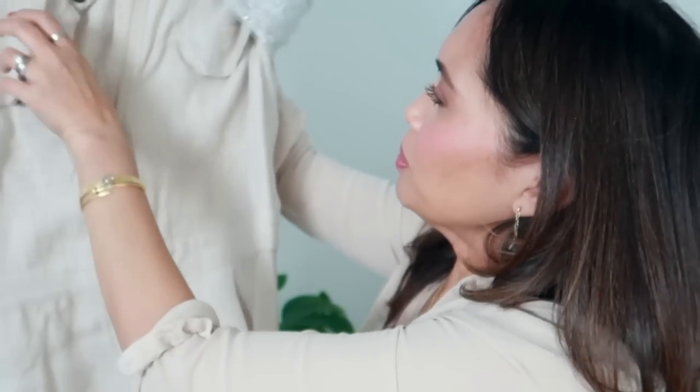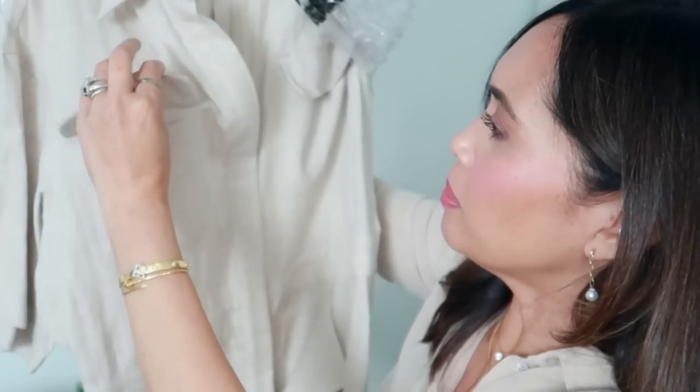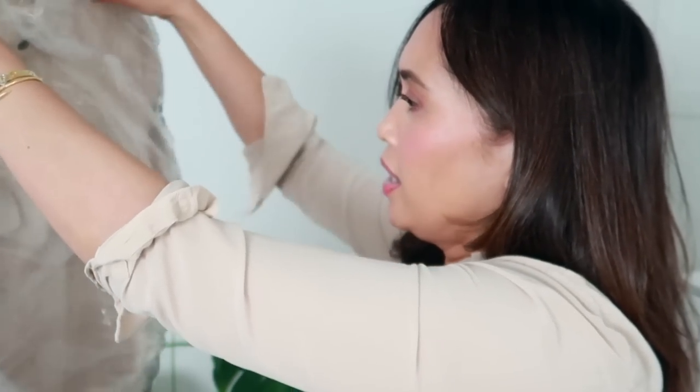It has a zipper, which is nice, and it's in an oatmeal shade. It's got a collar right here. I like light-colored clothing for spring and summer. They do have some darker colors, which would be more practical. I like a slightly looser fit, so I went with a large.